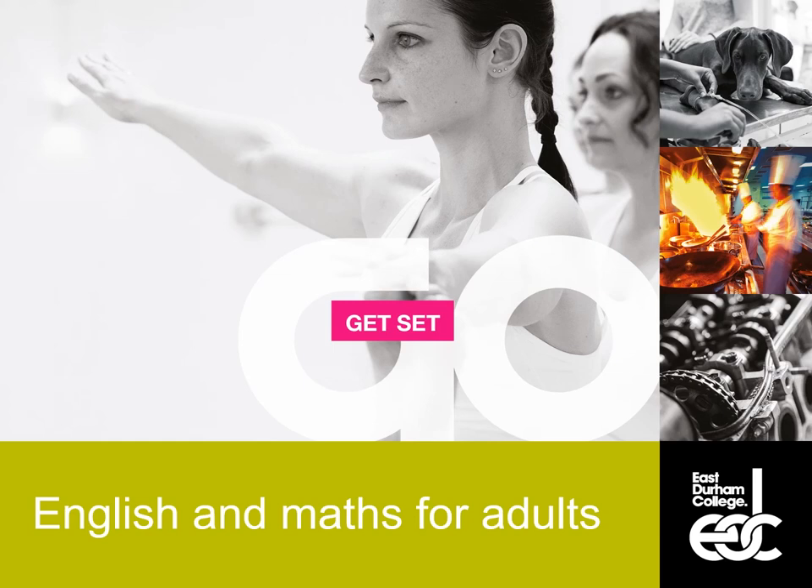Hello, thanks for coming along to join us with this talk about English and Maths courses for adults at Euston College. I'm Claire Parnell, I'm the Director of English and Maths at the College and I'm here to talk to you about the options we have.